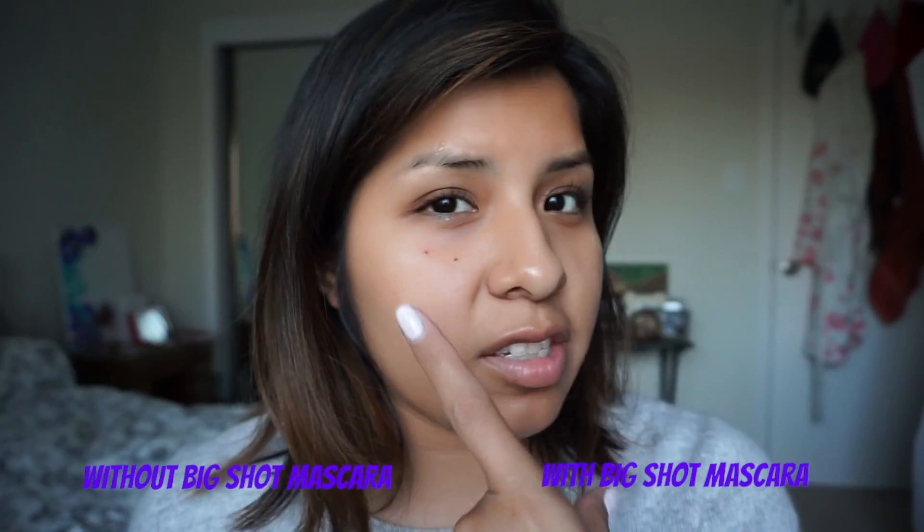What do we think? Do we see a difference? This is the one with mascara and this is the one with nothing on. Let's look in the mirror. Honestly, I see more length than volume — is it just me? Because that's what I see. Let's do the other eye.